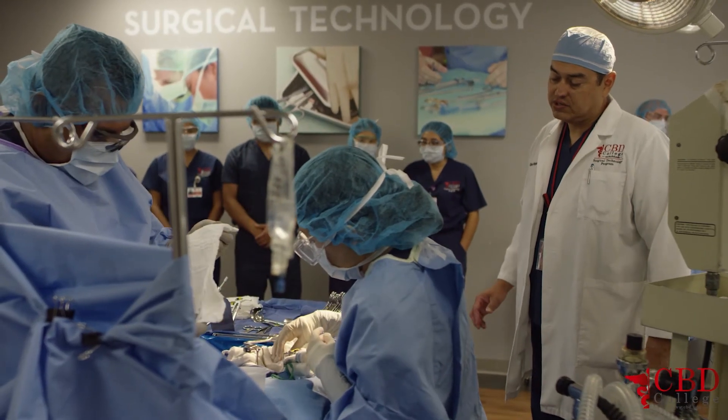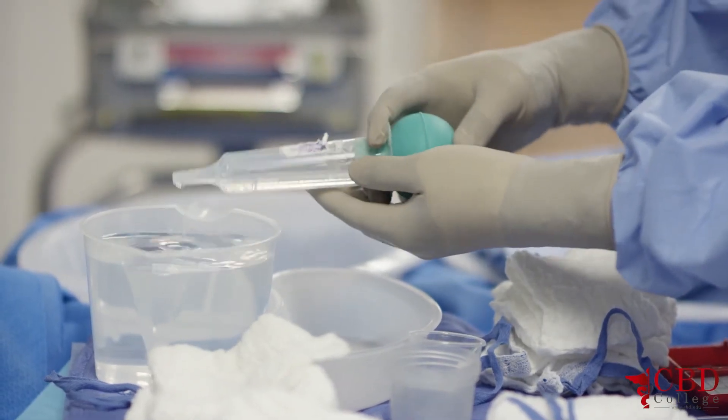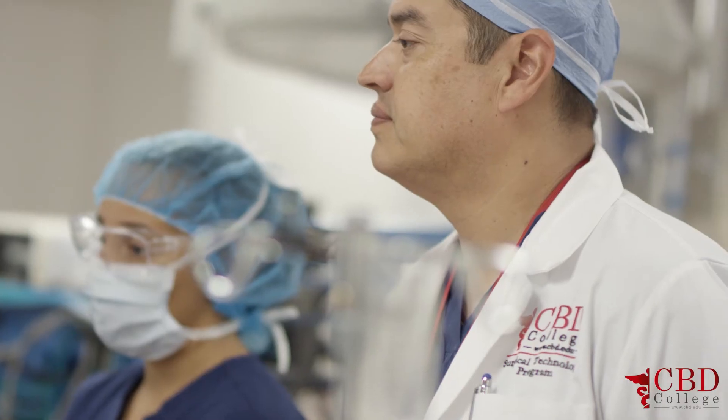This surgical technology lab is essential in our learning here at CBD. The lab experience and the classroom experience are totally different — they actually teach you step-by-step what actual surgery is going to look like and pretty much get you ready to take on the role of surgical technologist.